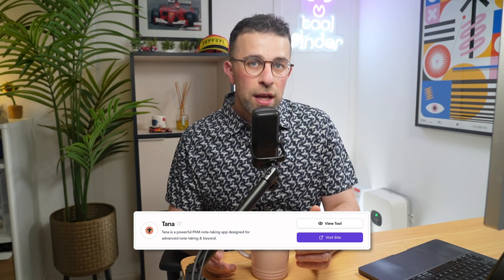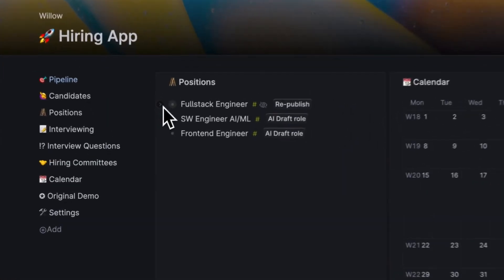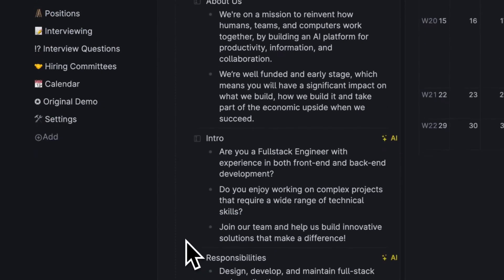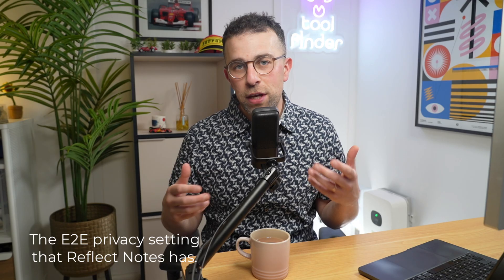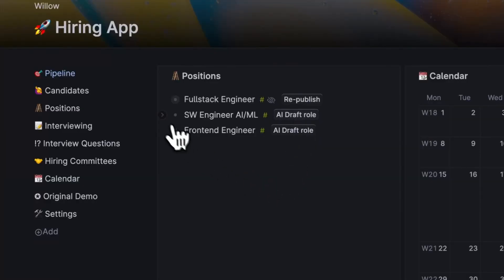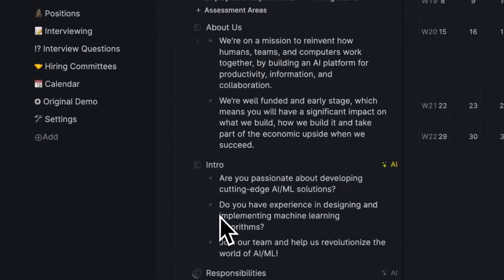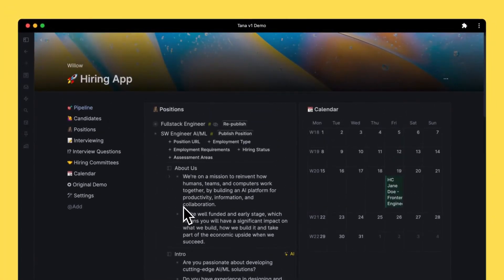The first one I'd probably recommend for Reflect Notes users looking for a change is Tana. Tana is an AI-powered note-taking application — it has more AI than Reflect. It doesn't have the traditional privacy settings that Reflect Notes does, but what it does very well is the AI workflow side of things that Reflect Notes touches on with custom prompts and generative AI.